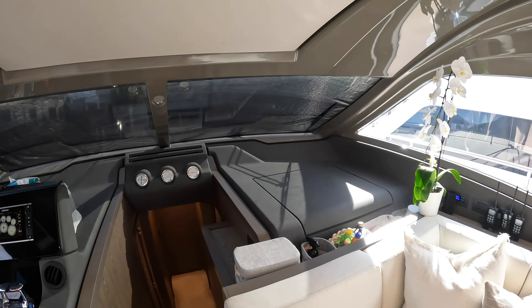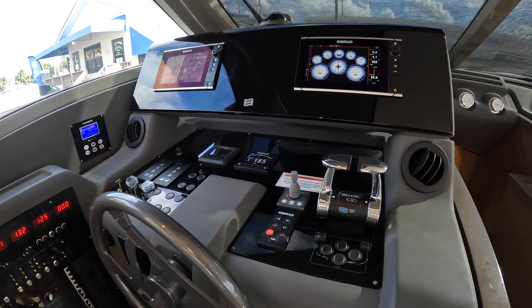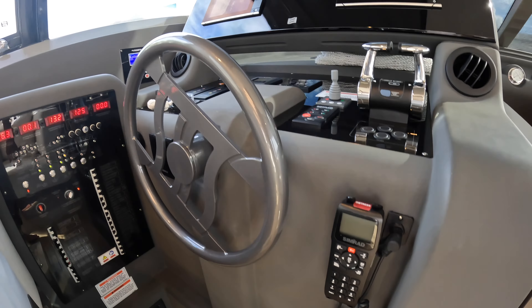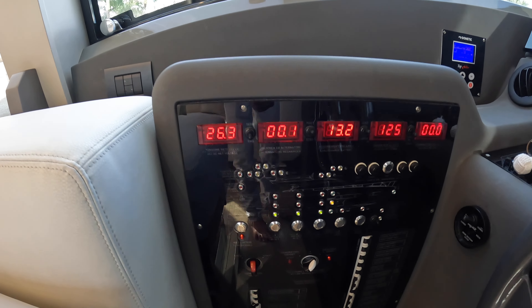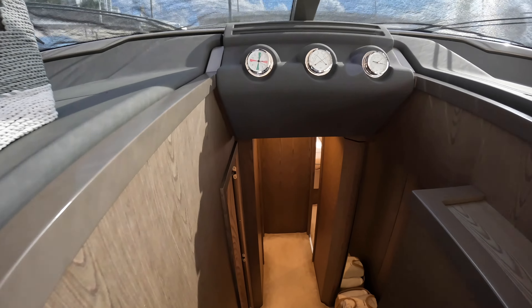Moving forward, you have the main living area. There's a little settee on the port side, and then your dining area slash main living area. You have a pretty good-sized U-shaped seating arrangement for a yacht this size, and an expandable table so everyone can dine together at the same time.